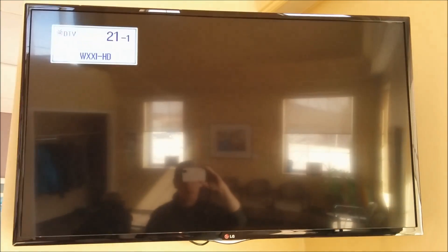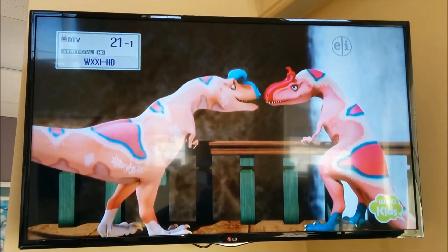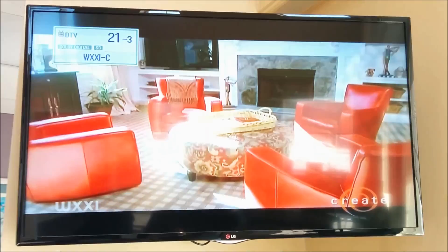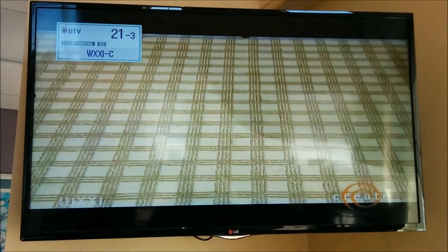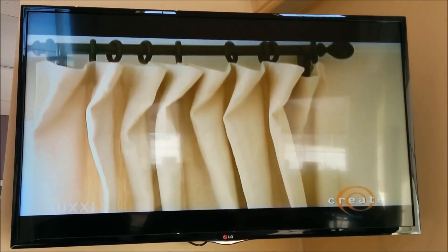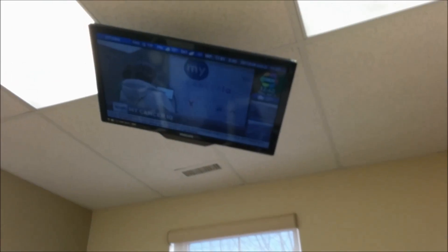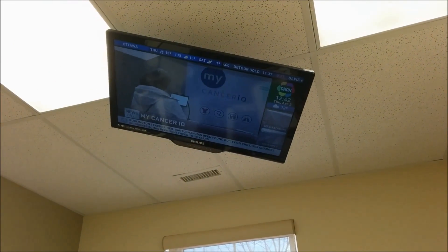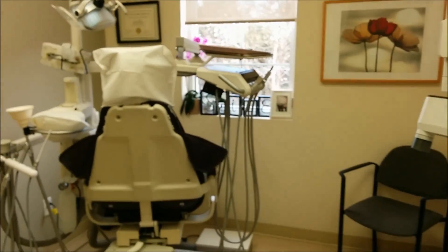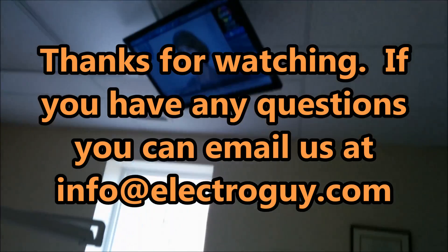We're also getting these channels here — 21 — and of course we're getting all the main channels out of Buffalo and Toronto. So there you go. There's the system working now on the TVs in the ops rooms. Another TV as well. There we go.